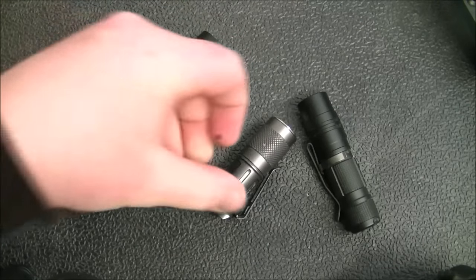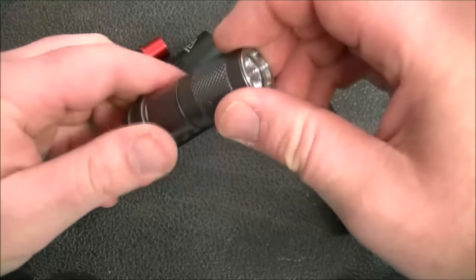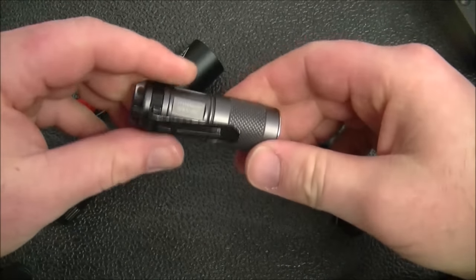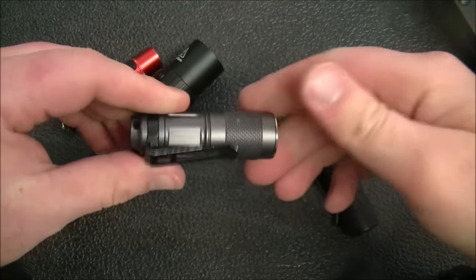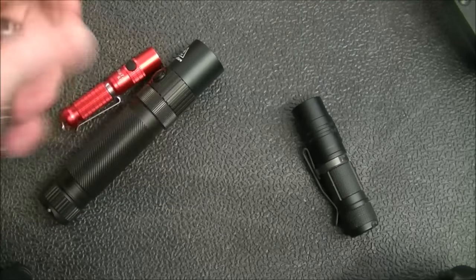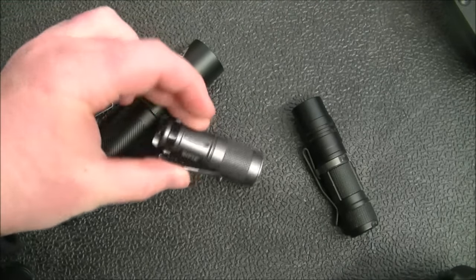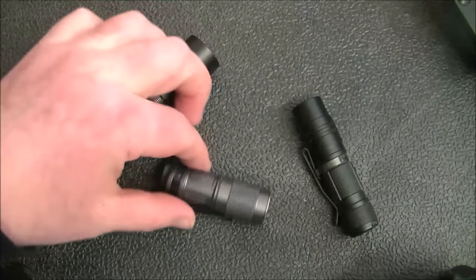This is the Jetbeam Jet2 MK — a CR123 light that goes up to about 500 lumens, really nice and a great size to carry around. I think these can be had on Gear Best for around 20 bucks — pretty affordable and very capable. It's a big step up, and out of all of these this is the one I recommend the most. CR123 batteries are a little extra cost, but a 12-pack of quality batteries on Amazon was only about 10 bucks.